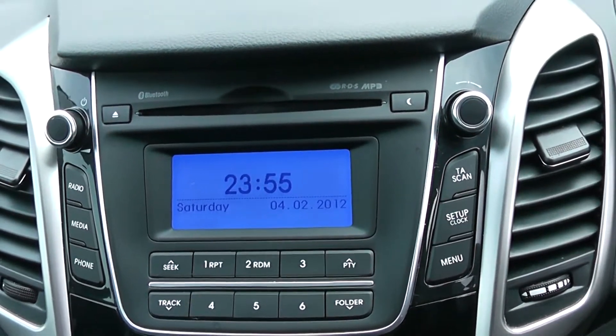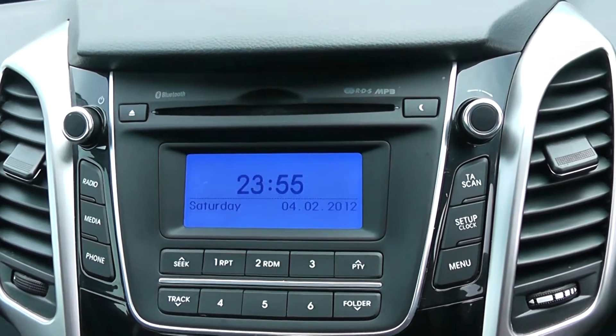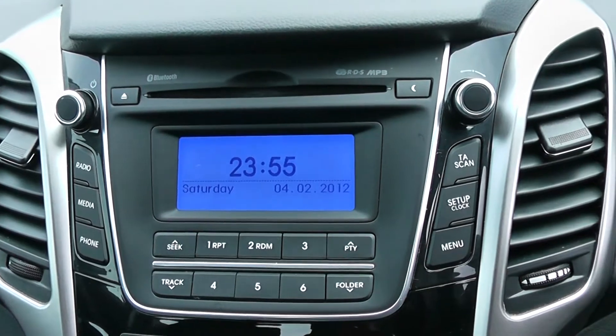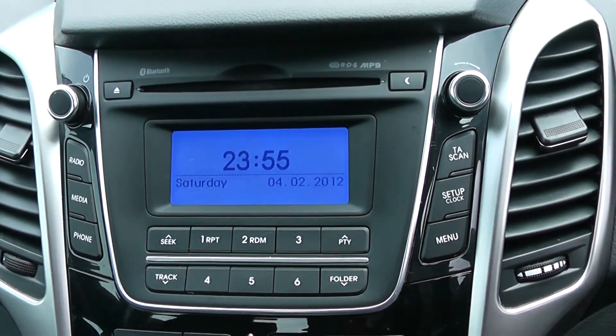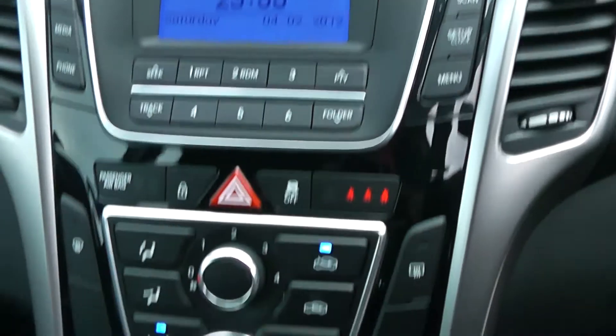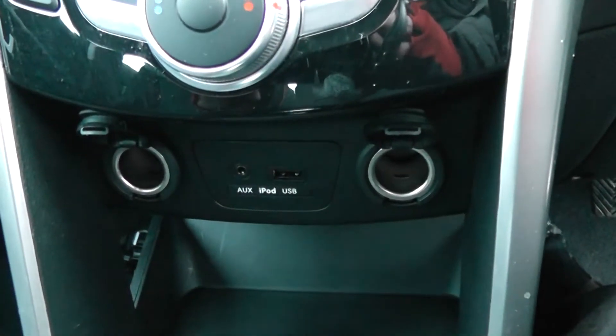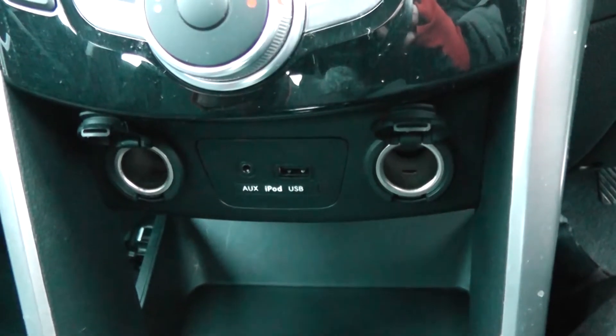Moving on to the centre console, you have your CD and radio display. This vehicle is also equipped with Bluetooth technology to allow you to make phone calls safely whilst on the move. Additionally, you can stream media from Bluetooth compatible devices straight to the vehicle without the need for any wires. Moving down, you have your air climate controls as well as two 12 volt power outlets, an auxiliary input and a USB input for all your various gadgets.